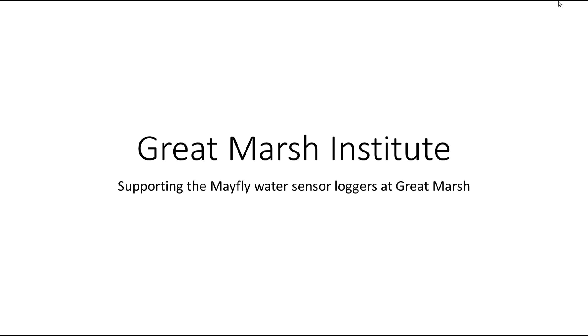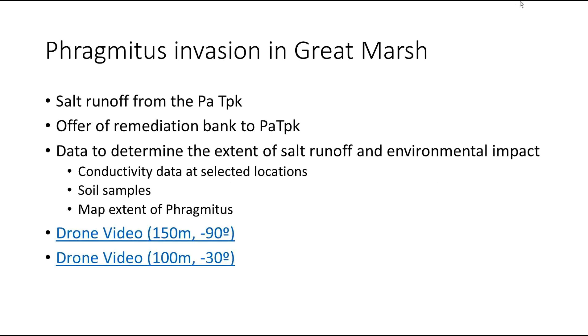What I wanted to talk about was phragmites invasion into Great Marsh. We actually have a summer intern looking into that — Logan, wave. It started out with concerns about the turnpike, specifically the salt runoff and all the pollutants that come off the turnpike into the marsh, and also Route 401.